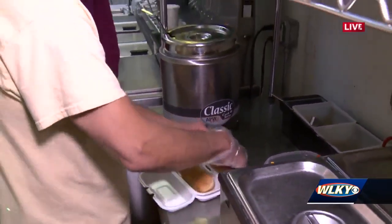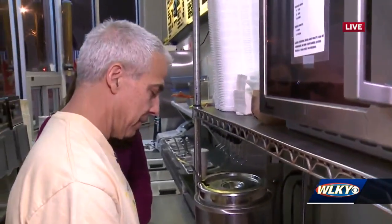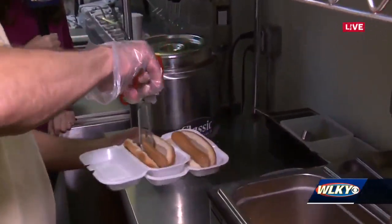I saw something on this sign over here — some people just get a bun and chili, a chili bun. They can do it on a hamburger bun or a hot dog bun. Our chili is pretty good, if I do say so myself. Those are big, long hot dogs.